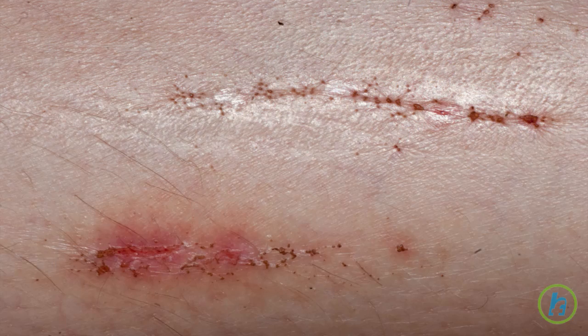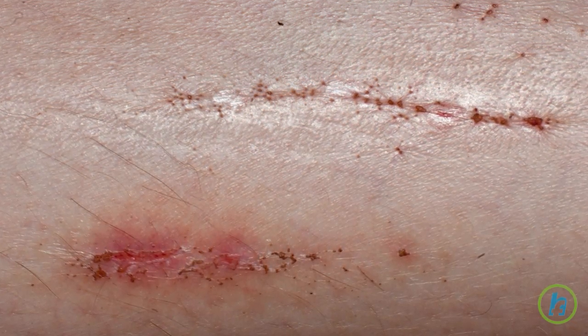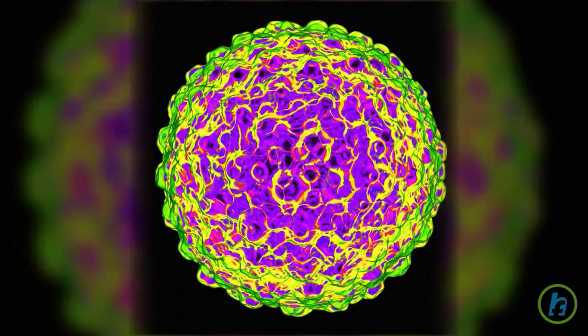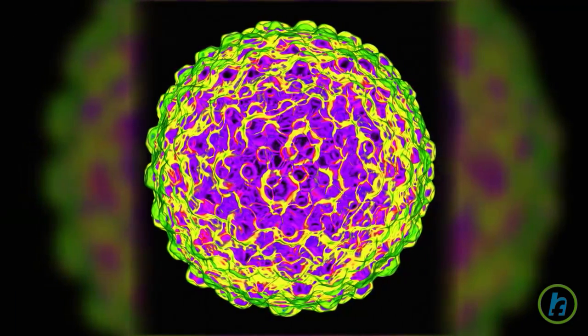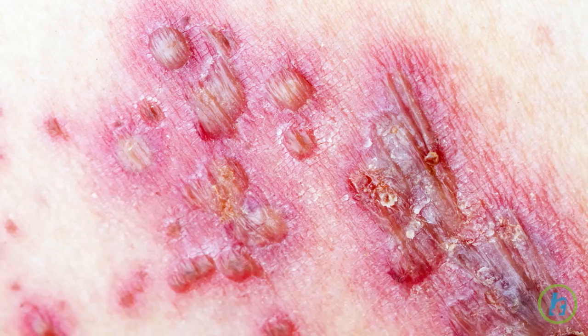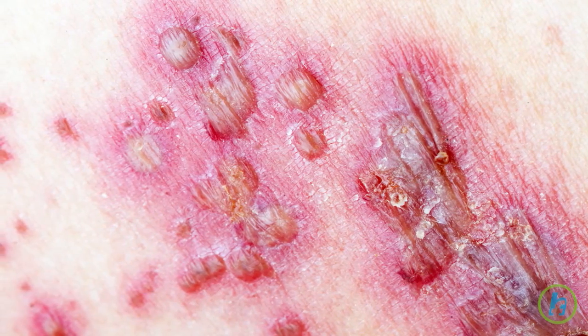Herpes, or herpes simplex, is a viral infection that causes sores that most often appear on the face or in the genital area. There are two specific types of herpes infection. Infection with herpes simplex virus 1, HSV-1, is usually associated with cold sores of the lips, mouth, and face. These sores appear as fever blisters and eventually crust over into scabs.